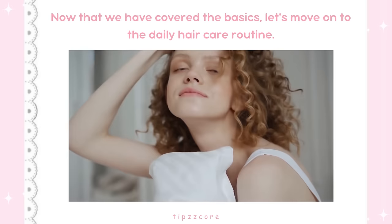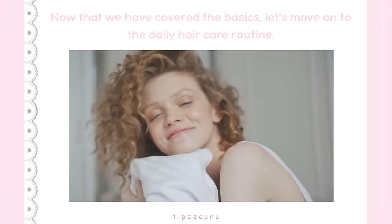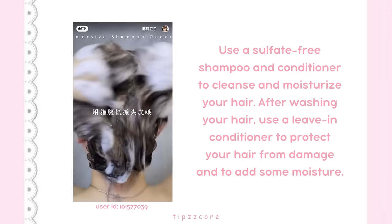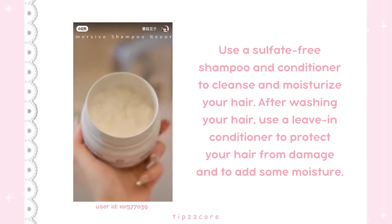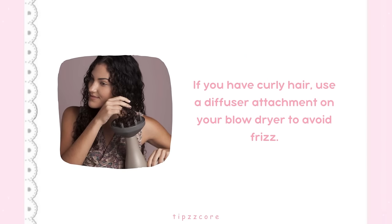Section 2: Daily Hair Care Routine. Now that we have covered the basics, let's move on to the daily hair care routine. The key to healthy hair is to keep it clean and nourished. Use a sulfate-free shampoo and conditioner to cleanse and moisturize your hair. After washing, use a leave-in conditioner to protect your hair from damage. If you have curly hair, use a diffuser attachment on your blow dryer to avoid frizz.